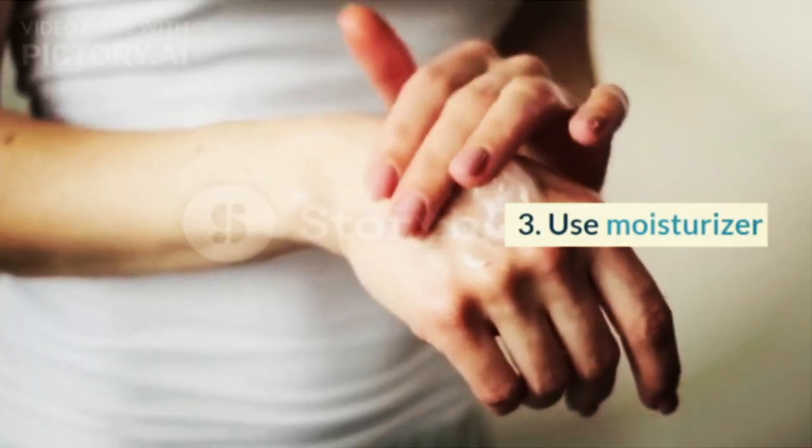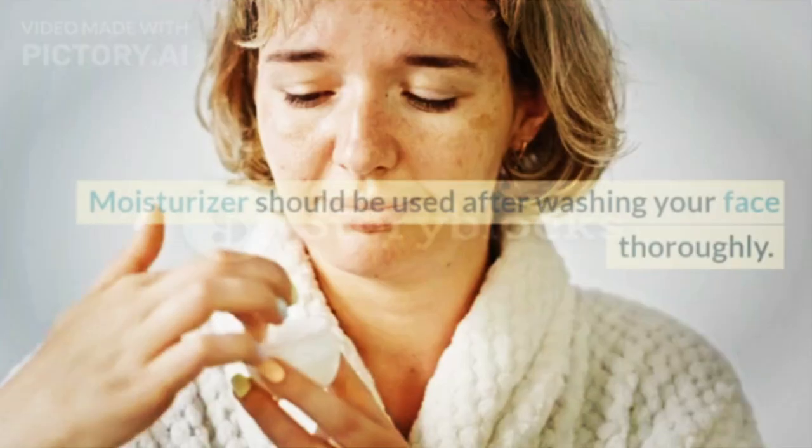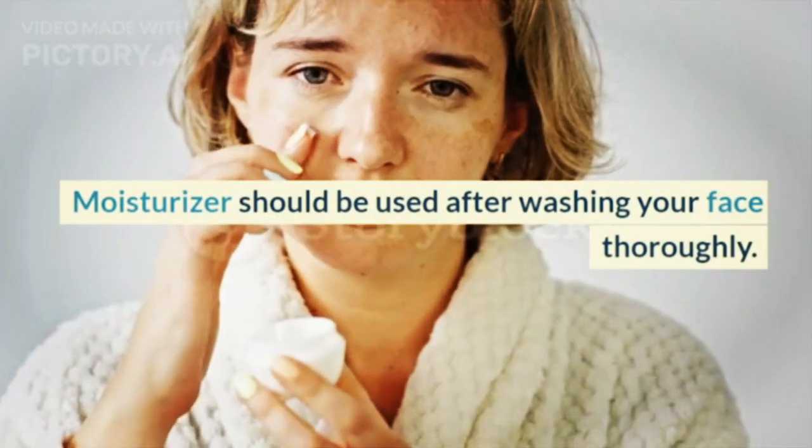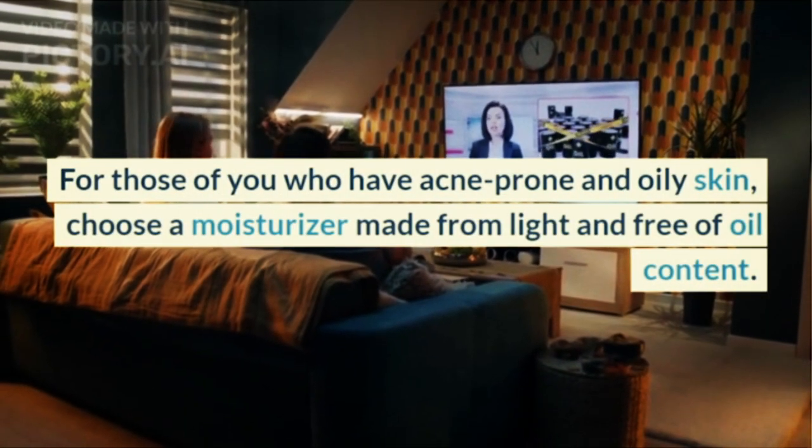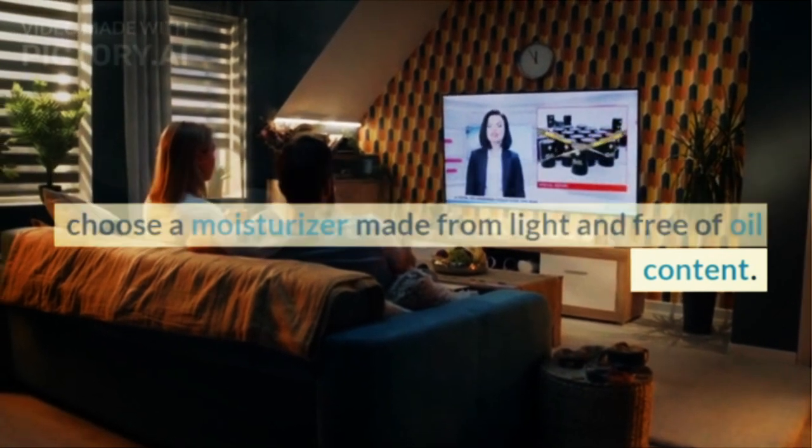3. Use moisturizer. Moisturizer should be used after washing your face thoroughly. For those of you who have acne-prone and oily skin, choose a moisturizer made from light and oil-free ingredients.